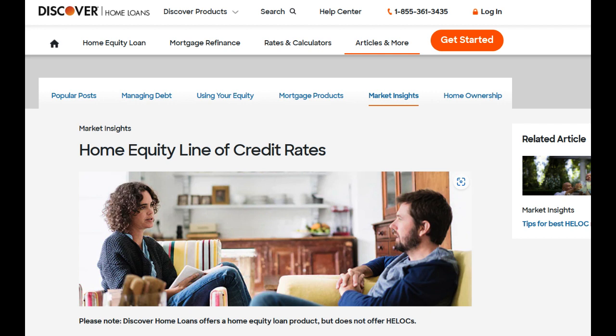Moreover, the Discover HELOC often comes with competitive interest rates. Compared to other forms of credit, HELOCs typically offer lower interest rates, which can result in significant interest savings over time, making it an attractive choice for homeowners looking to borrow against their home equity.